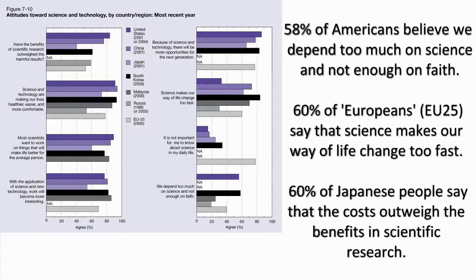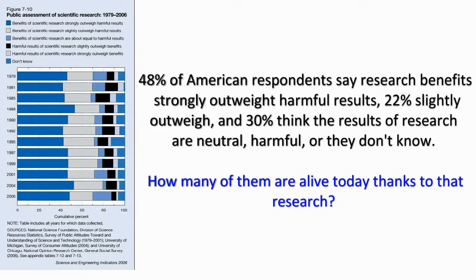We're facing a divide here. It's existed for decades, but I think it's widening. There are becoming two societies: those who value scientific knowledge and those who do not. There are a lot more of them than there are of us. And they wield more political power, more economic power, more popular power, and they control the media.